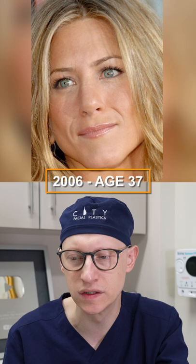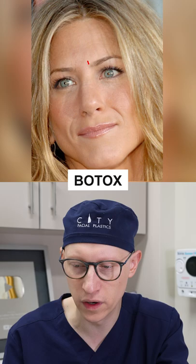In 2006, at the age of 37, Jennifer is starting to use some Botox. Forehead, glabella, crow's feet — sort of the usual areas of the upper face — have some Botox in them, and this is a conservative use of Botox.